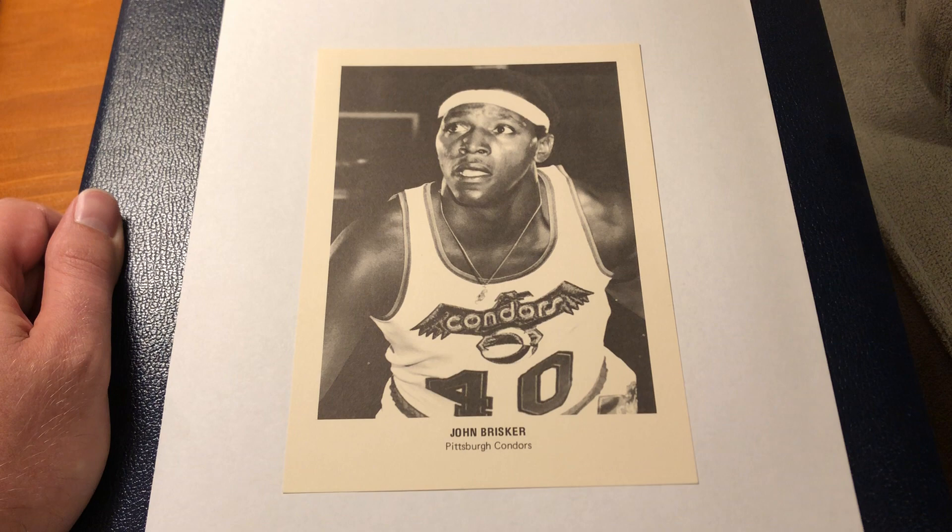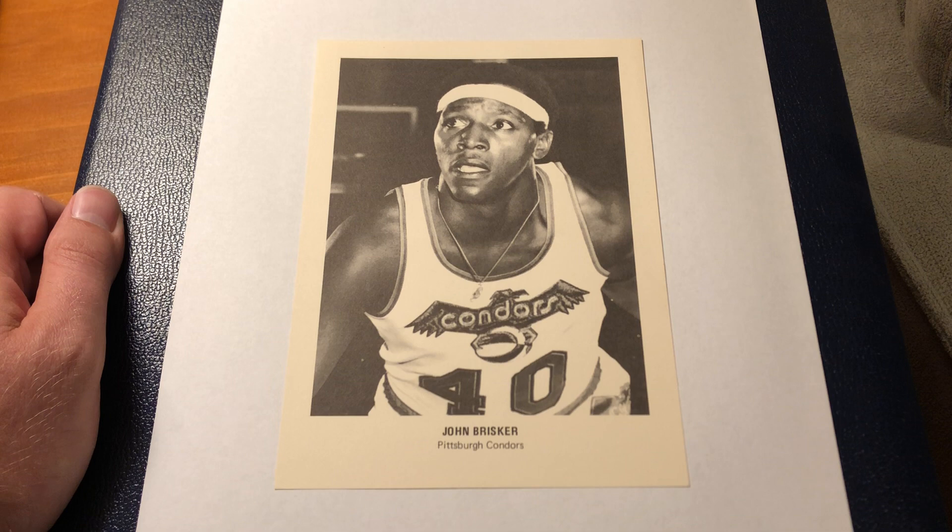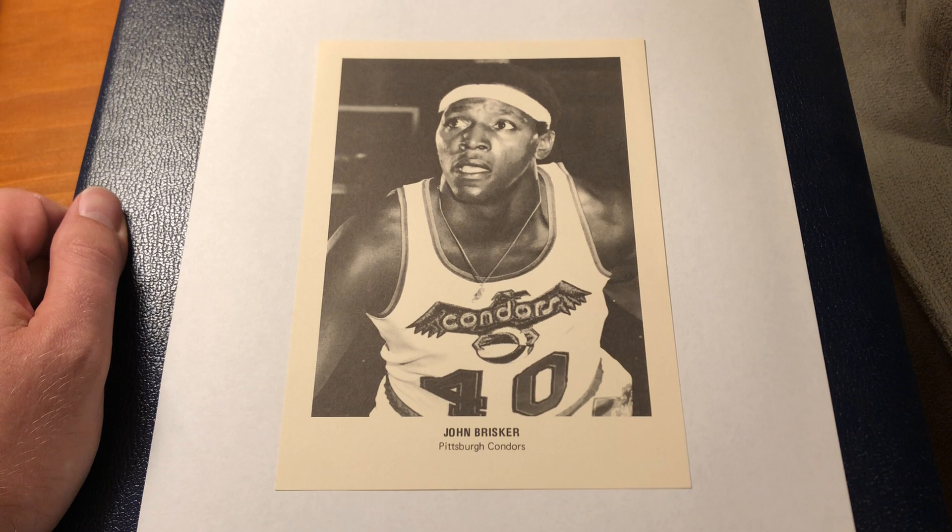Not very long that you're going to see the Pittsburgh Condors. I really like this picture. I think the Condors logo, the ABA basketball — something about it is very 1970s to me.